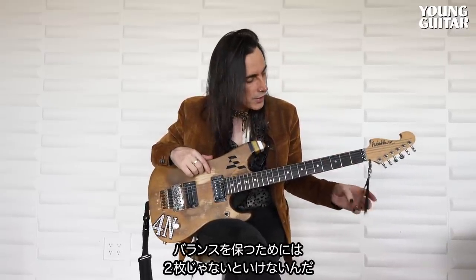Most importantly, the feathers hanging here — they balance out the headstock and the neck. It's just enough weight. Two feathers only if you're going to do the feathers. One feather and the guitar goes this way, three and it goes that way. You want two feathers specifically to make this thing balance.